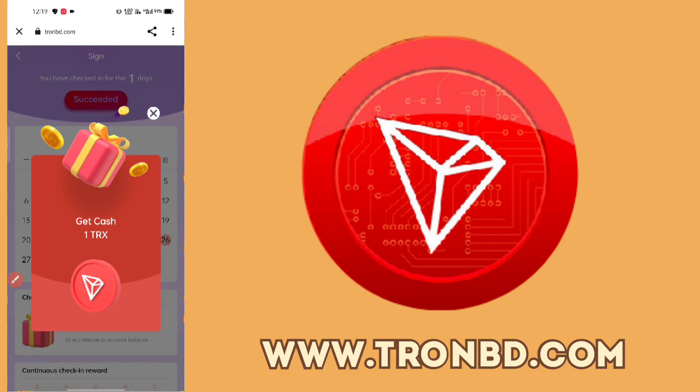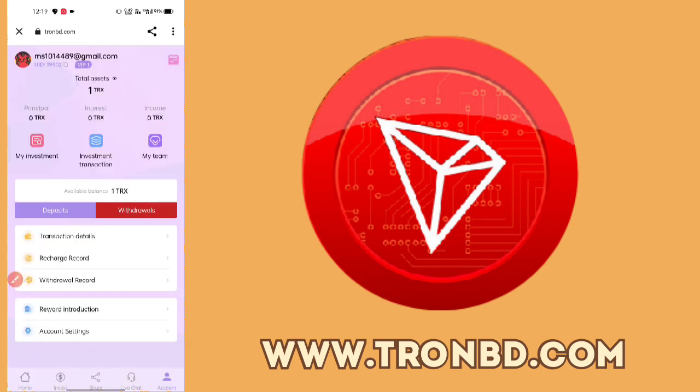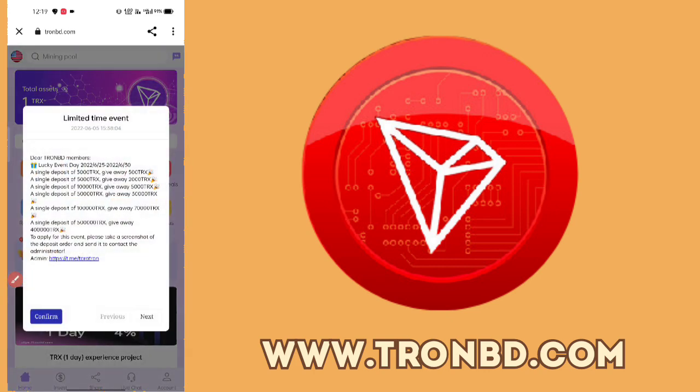With the daily check-in you can get free TRX. If you deposit, you will get bonus TRX: deposit 500 to get 2000, deposit 10,000 to get 5000, deposit 15,000 to get 30,000 TRX, and deposit 1,000,000 to get 70,000 TRX. If you want to participate in this event, you can join and participate.